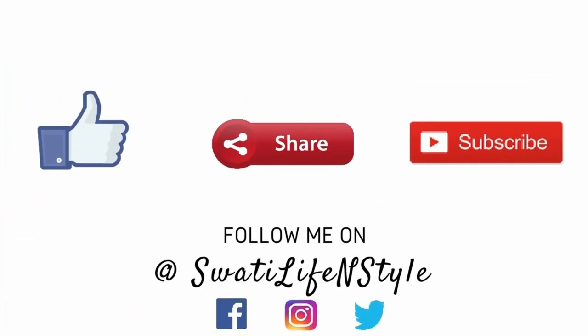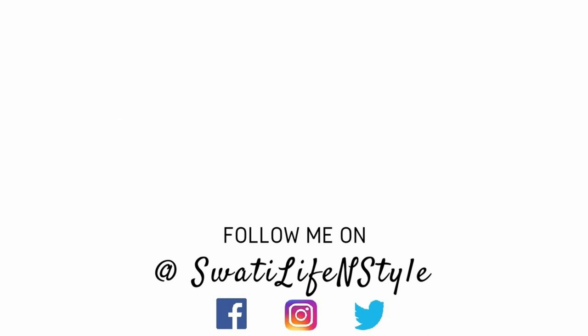That's it for this video. I hope it was helpful for you all. If you liked this video, please subscribe to my channel — it means a lot to me. Don't forget to hit that like button and share this video with your friends. Thank you so much for watching and I will see you all soon in my next video. Till then, bye.